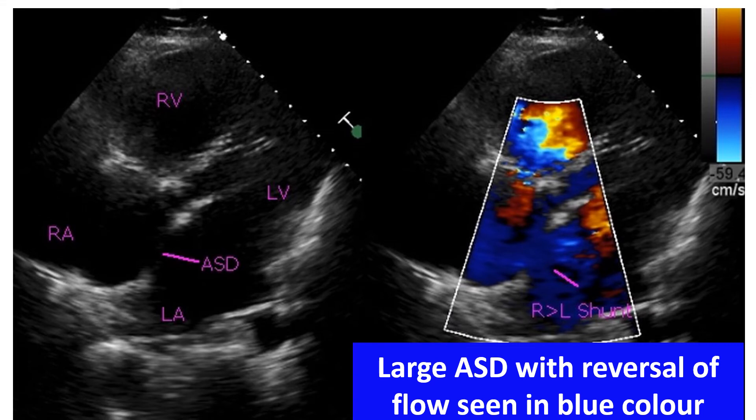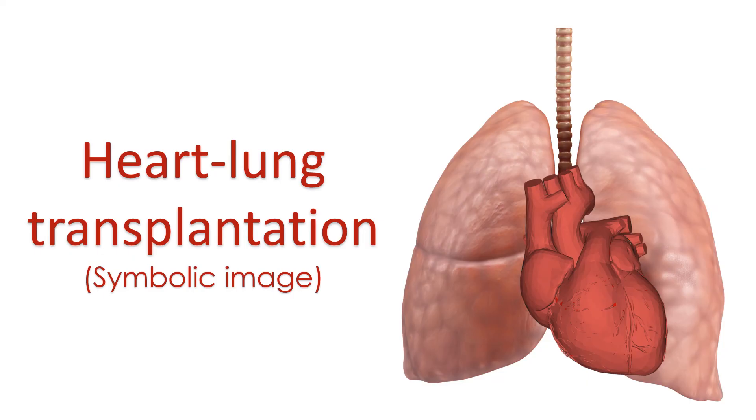Once Eisenmenger syndrome has developed, potential rare complications like stroke, infections of the brain, bleeding from the lungs, and increased uric acid levels in blood are watched for. Most children who had heart failure due to large defects will get relief when Eisenmenger syndrome develops, as blood flow to the lungs comes down. This may be mistaken for spontaneous decrease in size of the defect, but an echocardiogram can tell whether it is improvement due to spontaneous decrease in defect size or development of Eisenmenger syndrome.